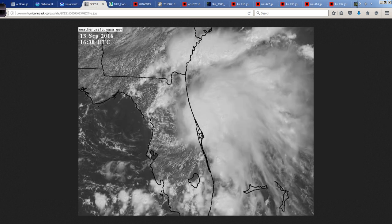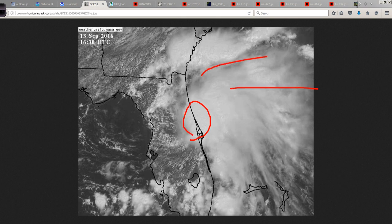Here's a close-up shot, and you can see a pretty decent area of convective activity near the center, with decent outflow over to the right side, but somewhat limited on the left side of the system overall.